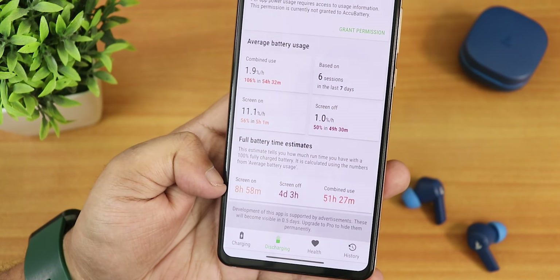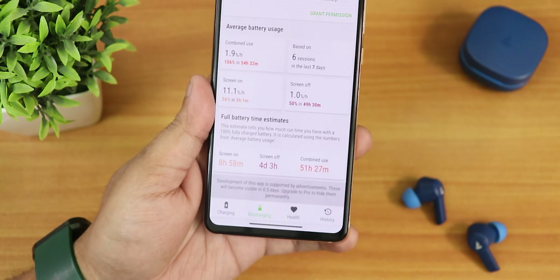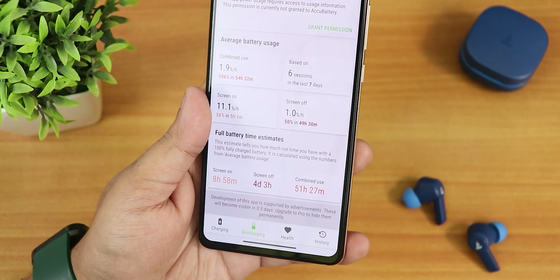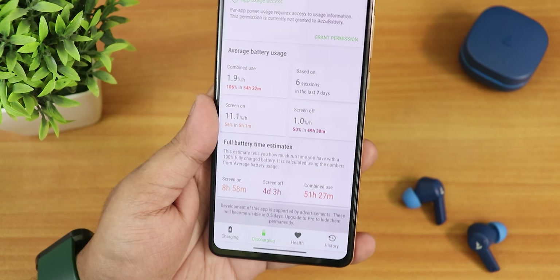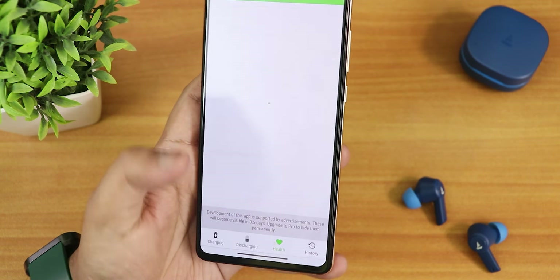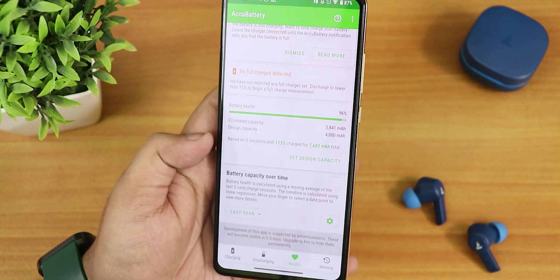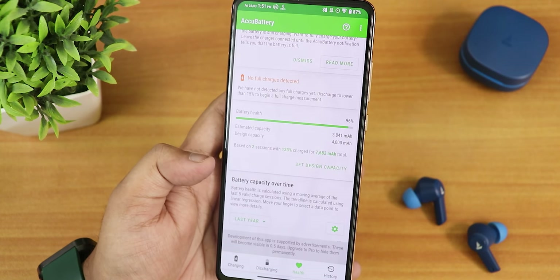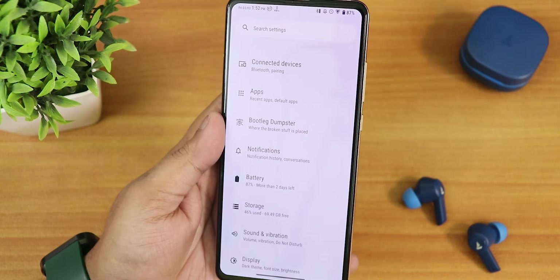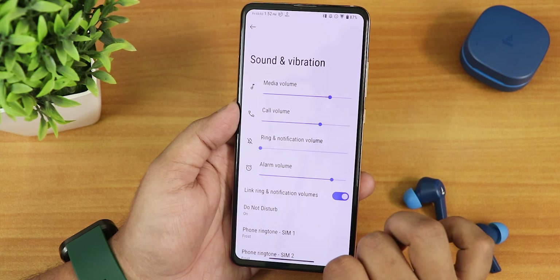The standby time is more than four days, and the combined use is about more than two days — definitely a really good battery life experience. Keep in mind I have a brand new battery at 96% health, so that contributes to the great numbers. If your battery is older, you may get around five to six hours screen-on time. Fast charging works perfectly fine as well.